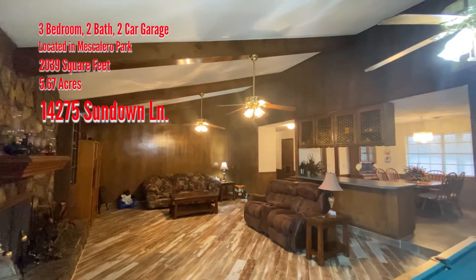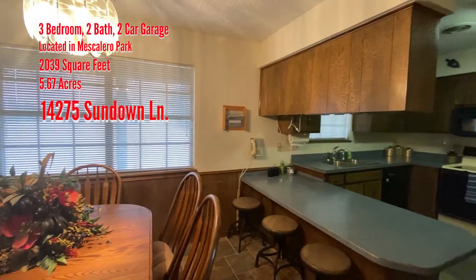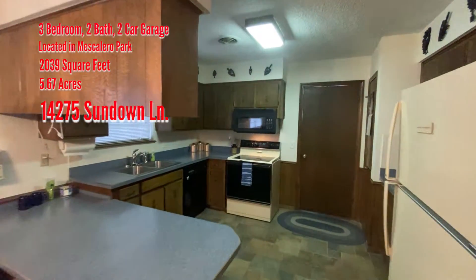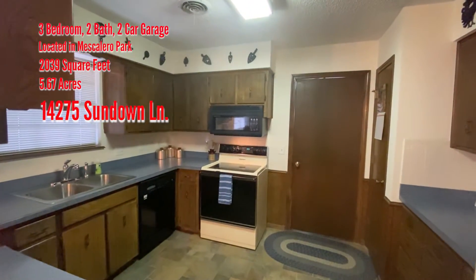This excellent home offers three bedrooms, an office, two baths, and a two-car garage. The kitchen is cozy with two eat-in bars and couples nicely with the living room.